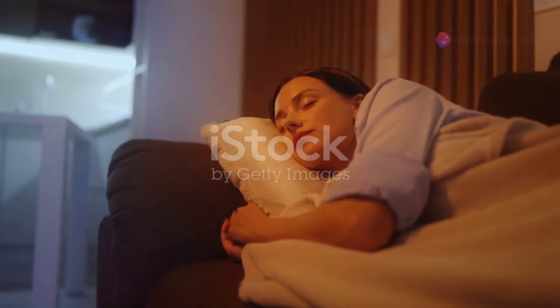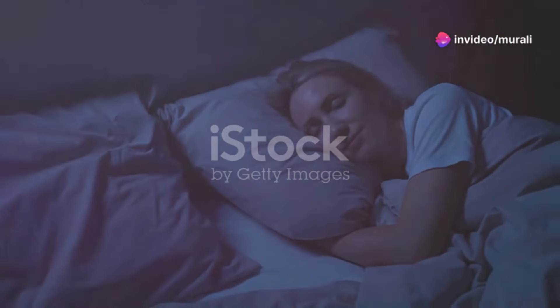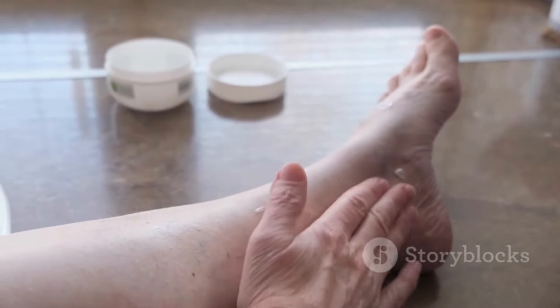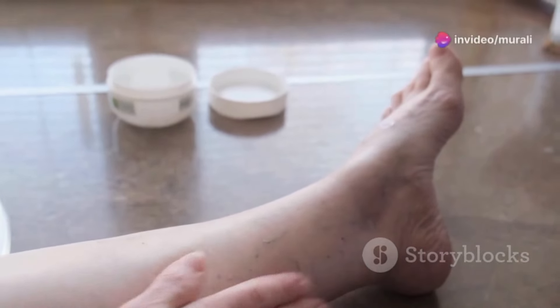We often underestimate the power of a good night's sleep. While we sleep, our bodies and minds are hard at work repairing and rejuvenating. Deep, restorative sleep is crucial for cell regeneration, hormone balance, and reducing inflammation — all vital for a youthful appearance. When we're sleep deprived, it shows on our faces: we develop dark circles, fine lines become more prominent, and our skin loses its natural glow.